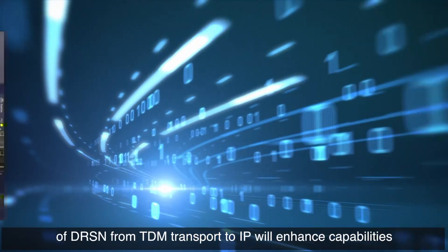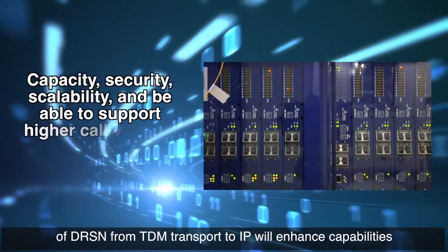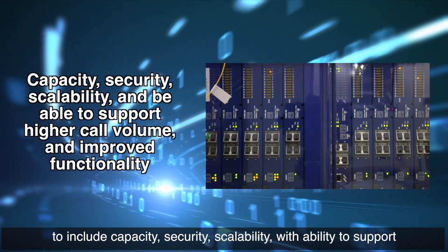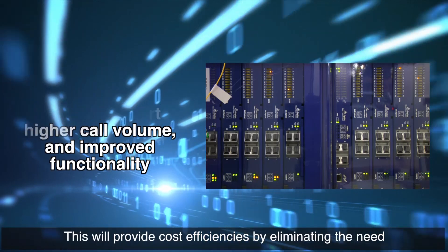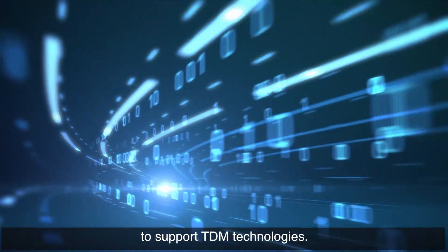This transition of the DRSN from TDM transport to IP will enhance capability to include capacity, security, and scalability, with the ability to support higher call volume and improved functionality. This will provide cost efficiency by eliminating the need to support TDM technology.